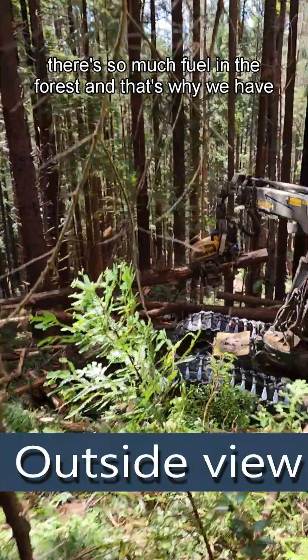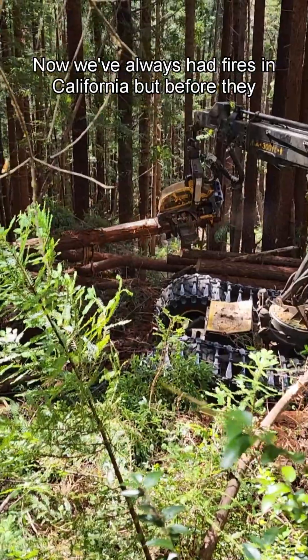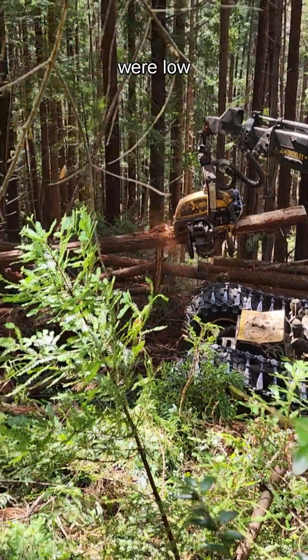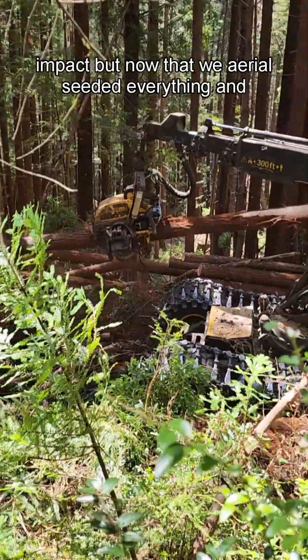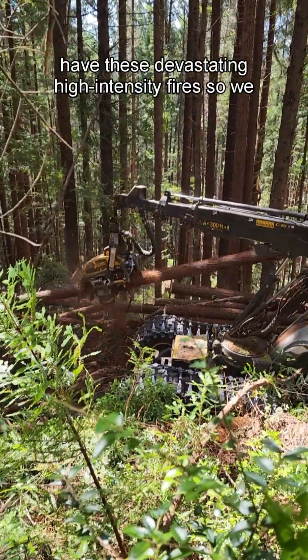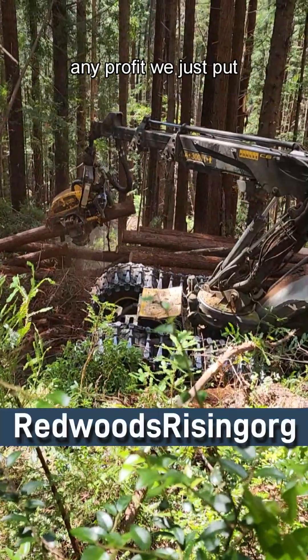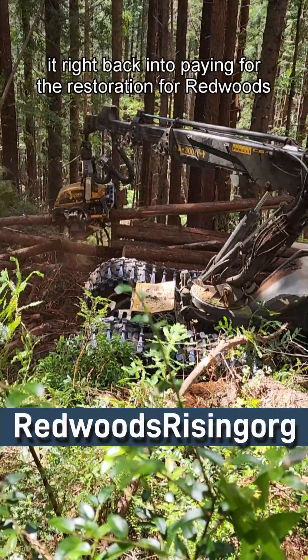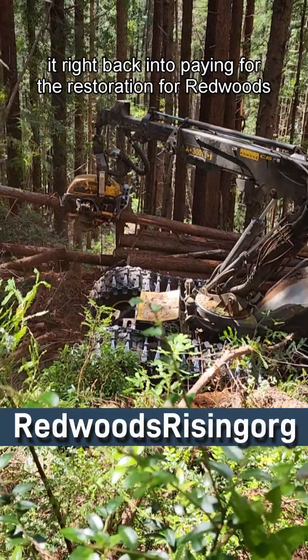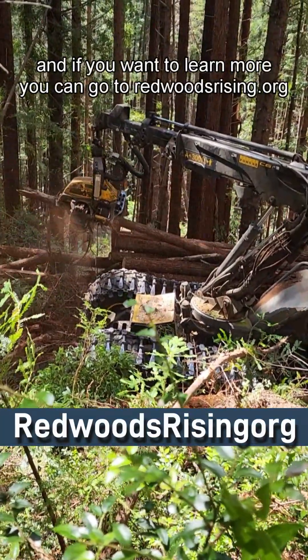That's why we have these devastating fires now. We've always had fires in California, but before they were low impact. Now that we aerial seeded everything and clear-cut everything, we have these devastating high-intensity fires. So we're going to remove some of this biomass and we're going to sell it, but we don't make any profit — we just put it right back into paying for the restoration for Redwoods Rising projects. If you want to learn more, you can go to redwoodsrising.org.